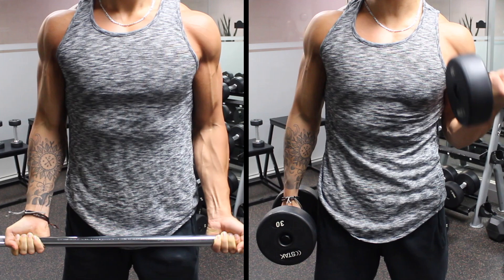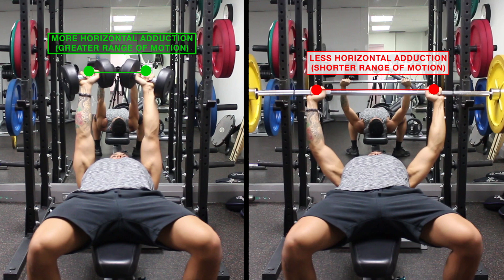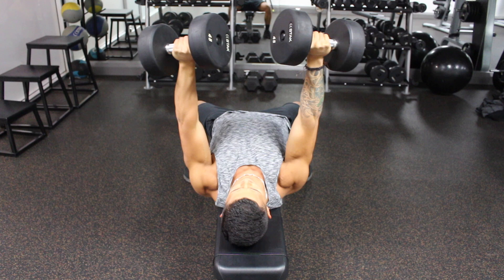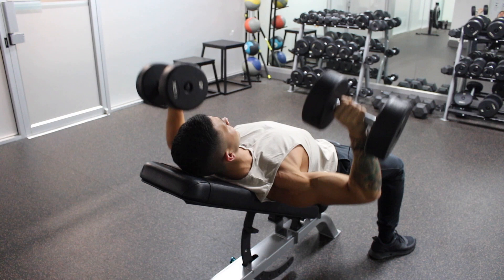The reasoning behind higher activation with dumbbells is likely because utilizing them enables you to achieve a slightly greater range of motion than barbells — for example, at the top of a dumbbell press you're able to perform slightly more horizontal adduction than when your hands are fixed on a bar. It also enables you to move the dumbbells in a more natural path that best suits your individual body structure, rather than being stuck in a relatively fixed path with the bar, leading to better activation of your target muscle and often a more comfortable press if you tend to experience aches and pains with the barbell.